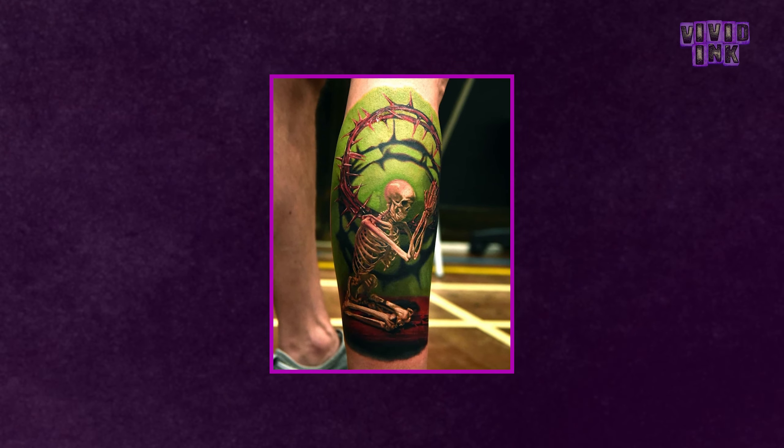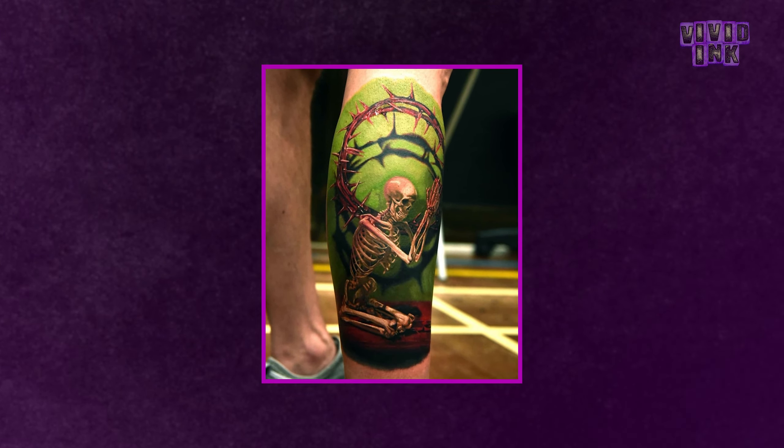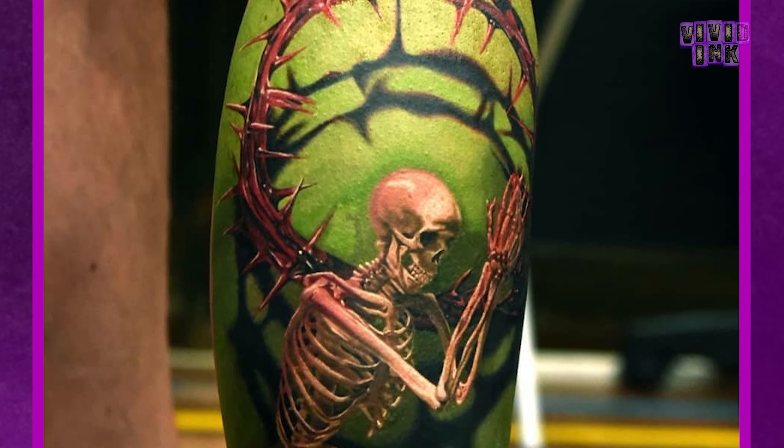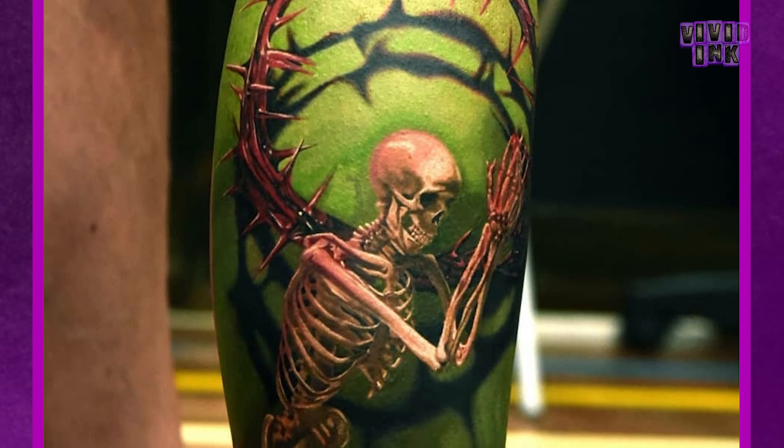Next up we have this piece from Stefan over in our Mosley studio, and this is definitely not a tattoo you see every day. It's a realistic skeleton praying with a 3D crown of thorns. What makes this piece so unique is that it's done in a hyper-realistic style, and to do that you'd normally need an exact reference picture. But as you can imagine, finding a skeleton in a praying position isn't the easiest task. Despite that, he still managed to make it look so lifelike and create this really unique tattoo.